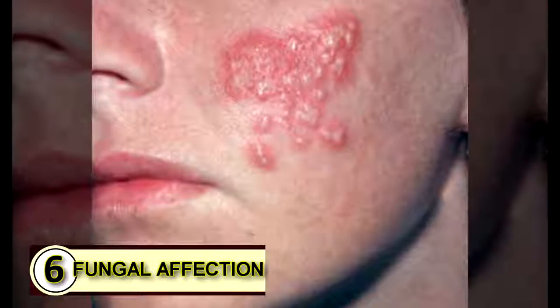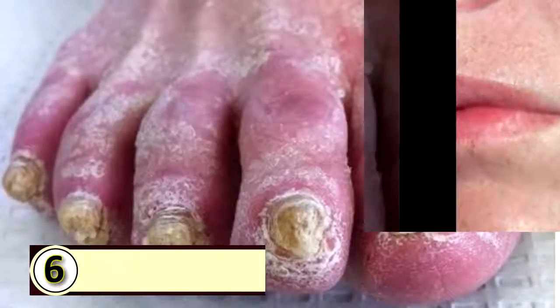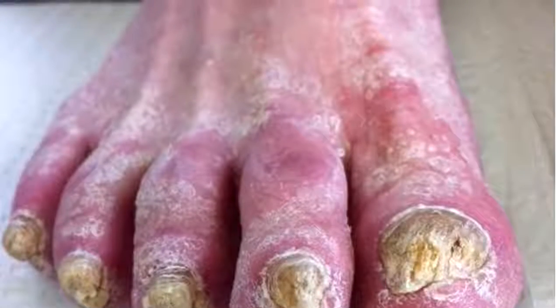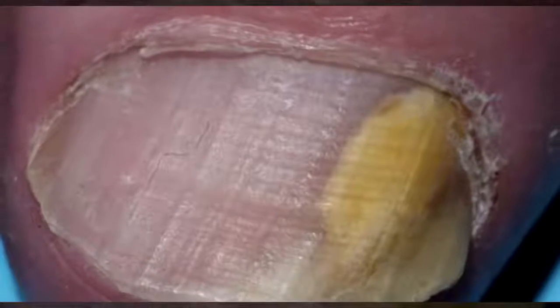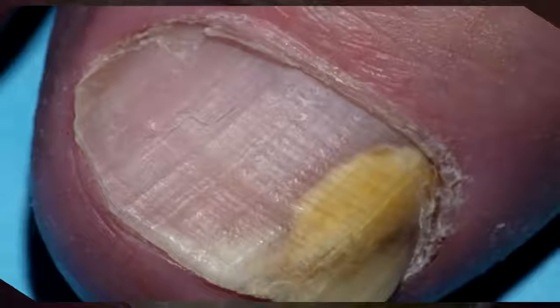Number six: fight a fungal infection. The medium chain fatty acids found abundantly in coconut oil are incredibly effective natural fungicides. In a coconut shell, they naturally insert themselves into the fungal membrane, which is the crucial part in maintaining the life of a fungus.